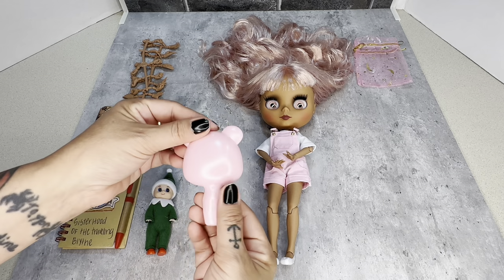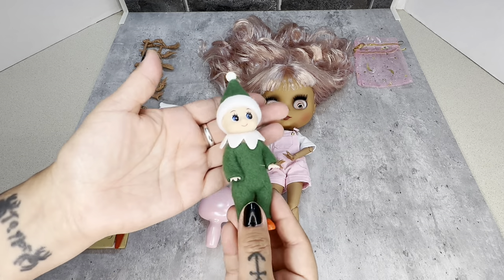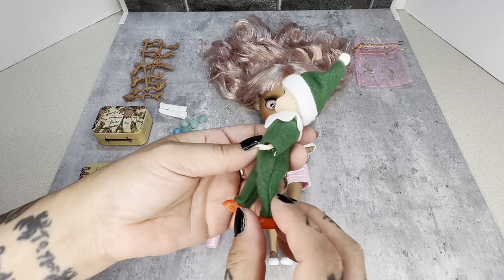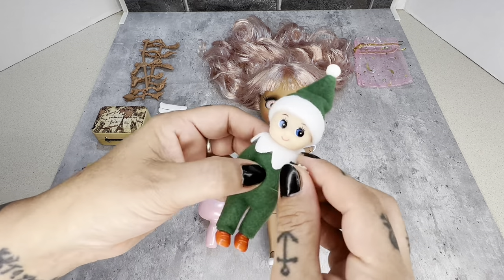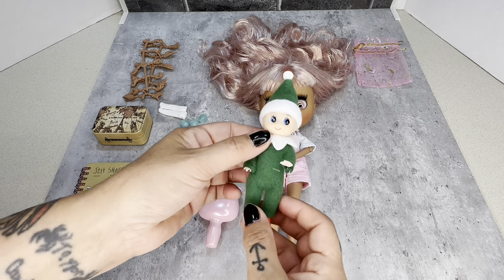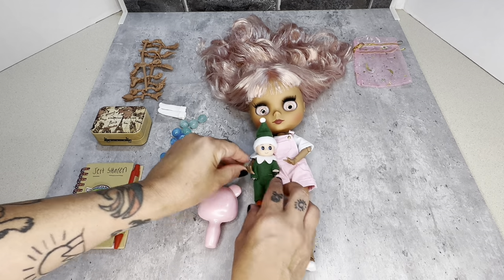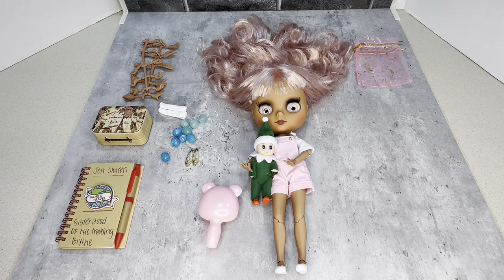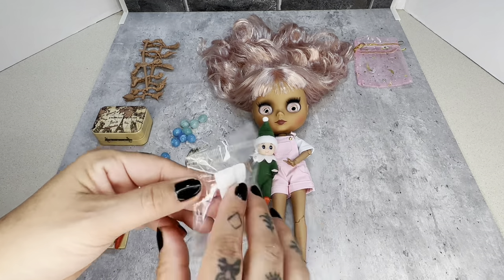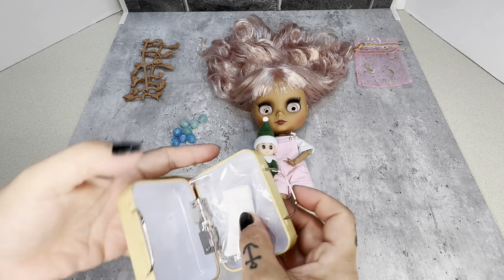Some tips for the owners: plan ahead on what you will do with Jet, because three weeks go by really fast. Also plan on having your replacement outfit ready while she's there so you can swap it. If you can meet in real life to make the switch, that's even more fun. It's all up to the owner on how they want to be creative.